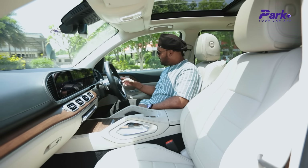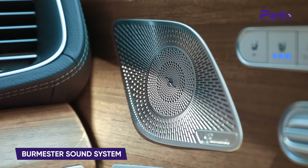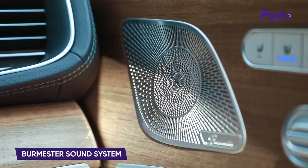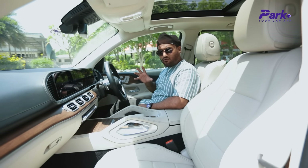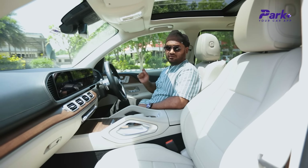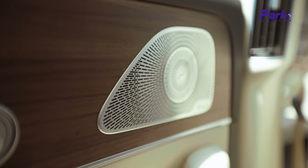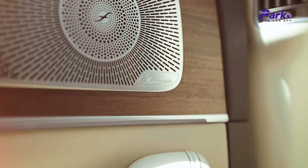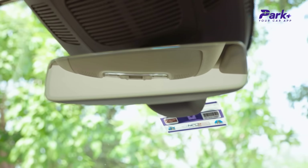You have the Burmester sound system which sounds really, really awesome. There is just a slight vibration — you feel the bass on the floor, which could bother a few people, but it's not a big deal breaker. In terms of more features, you have auto-dimming IRVM and auto-dimming ORVMs. Both mirrors get the auto-dimming function. You also have nice practical storage space in the central console — you can easily accommodate quite a few water bottles here, which are cooled.